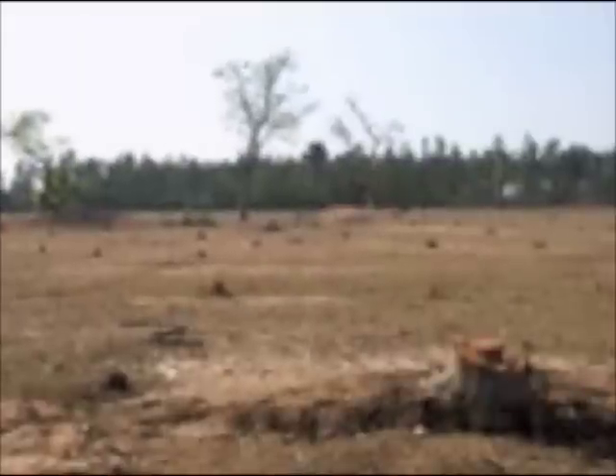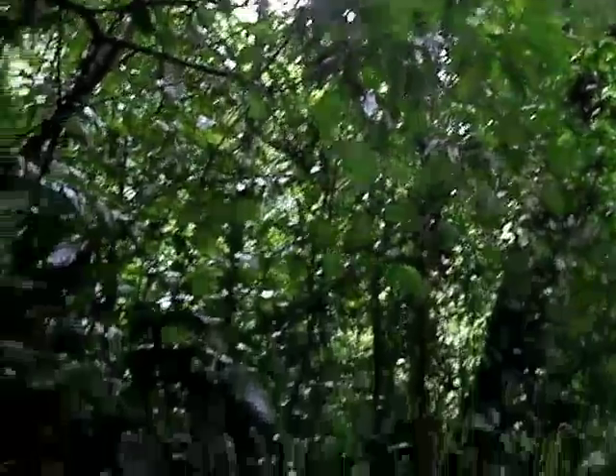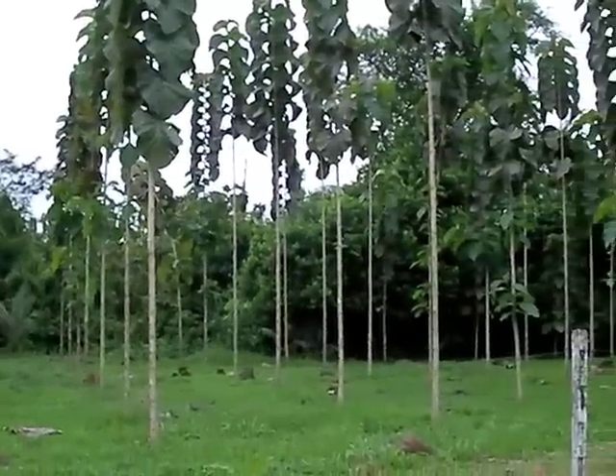We take deforested land like this and turn it into this. Many organizations that are planting trees use a planted-and-forget-it system — we don't. The land is owned and controlled by the non-profit organization we partner with, and Tree Banking manages the projects.